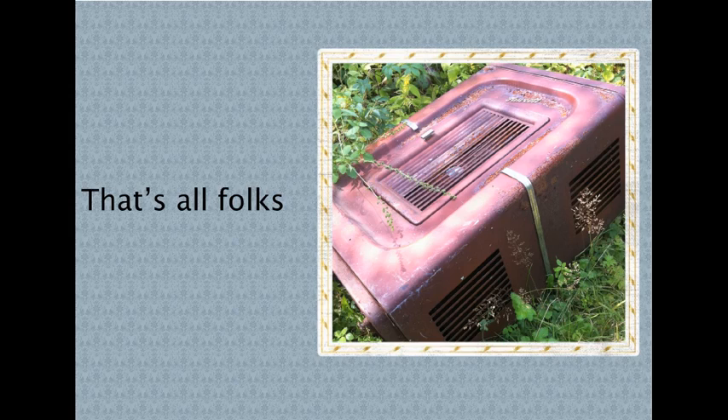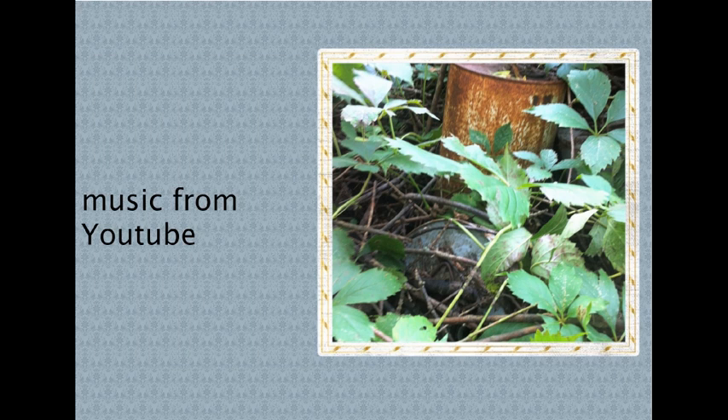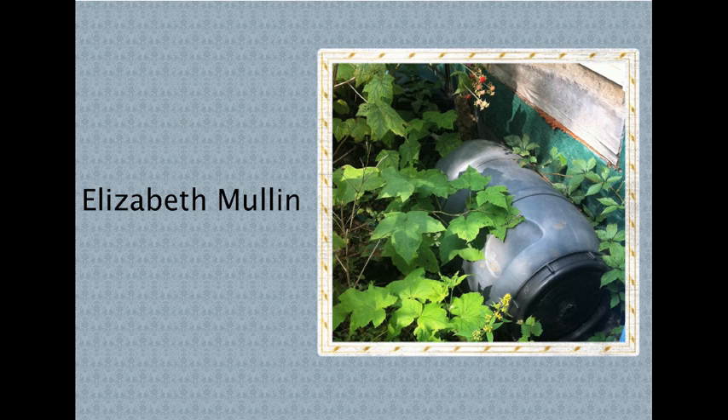I'm so happy we didn't see what was in here, for sure. I know exactly what was in here. You can see what is in here.